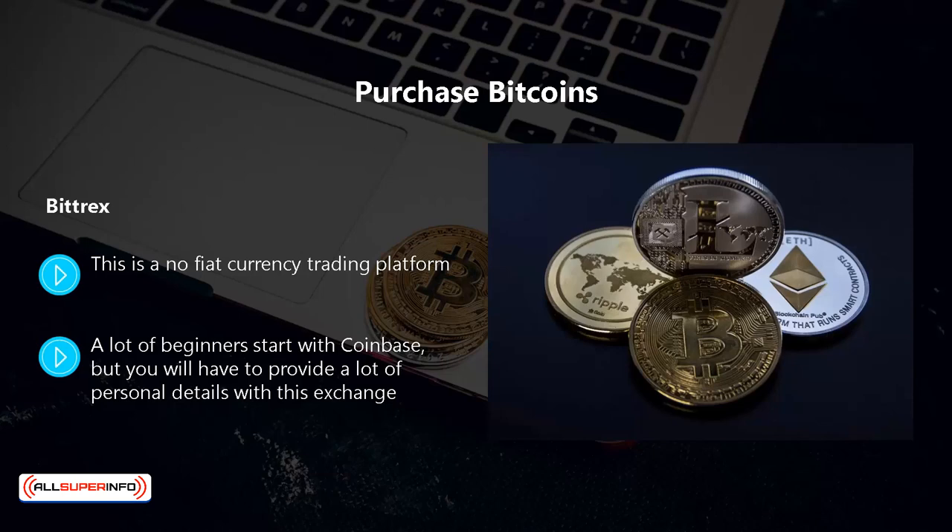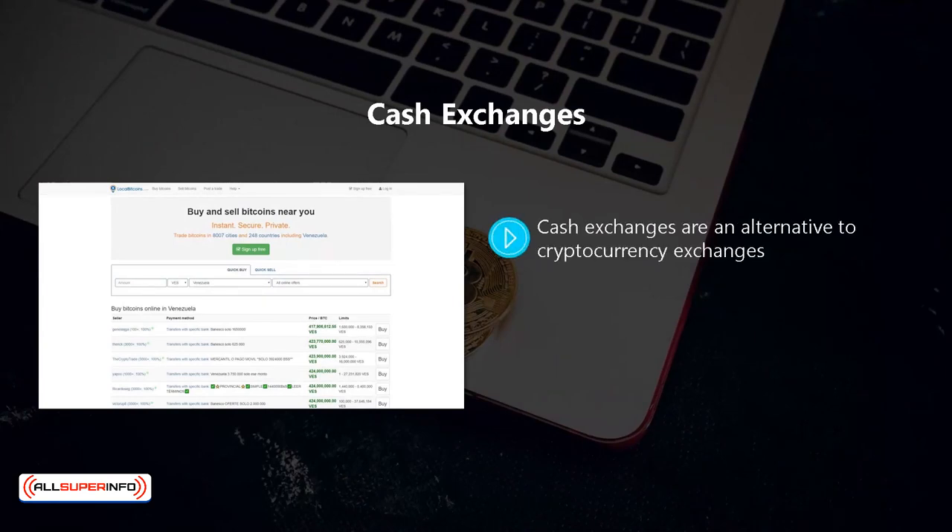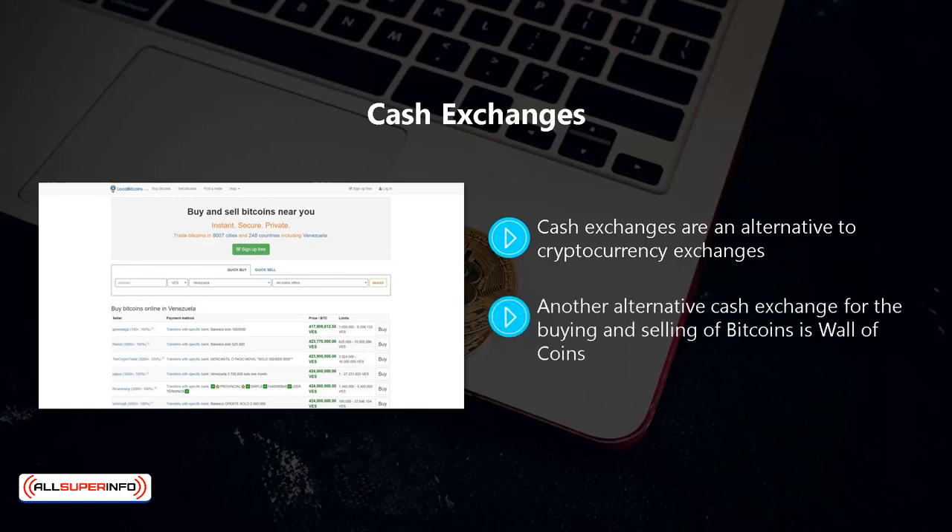There are many cryptocurrency exchanges available. We recommend that you do your homework to see which support your country and suit you best. Cash exchanges are an alternative to cryptocurrency exchanges. Here you can pay with cash for your bitcoins and you will trade directly with the owner of the bitcoins. A good example is Local Bitcoins, where you can trade in over 700 cities in 248 countries. Another alternative cash exchange is Wall of Coins. We recommend that you use a cash exchange that provides an escrow service to protect your funds.